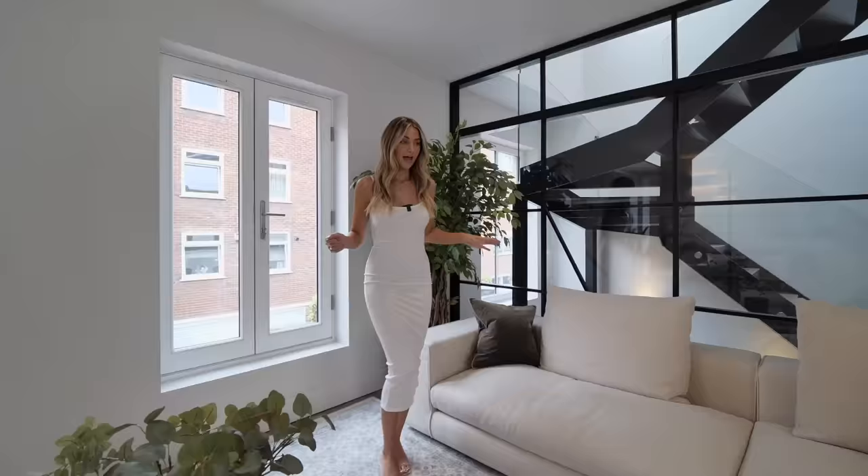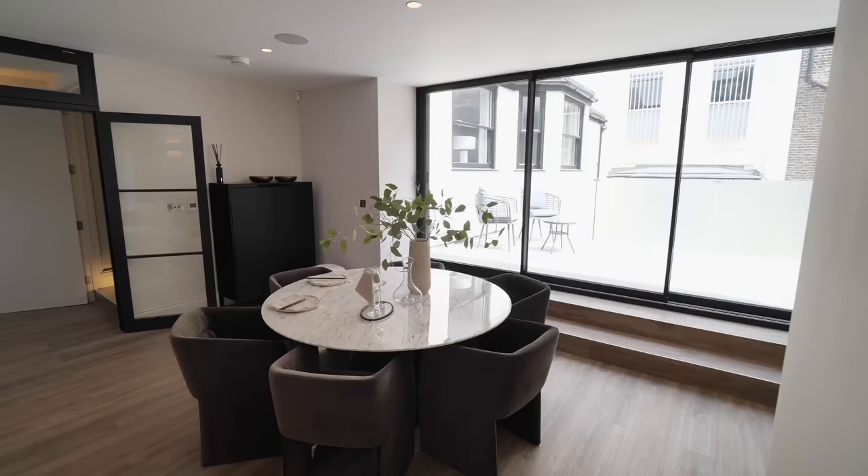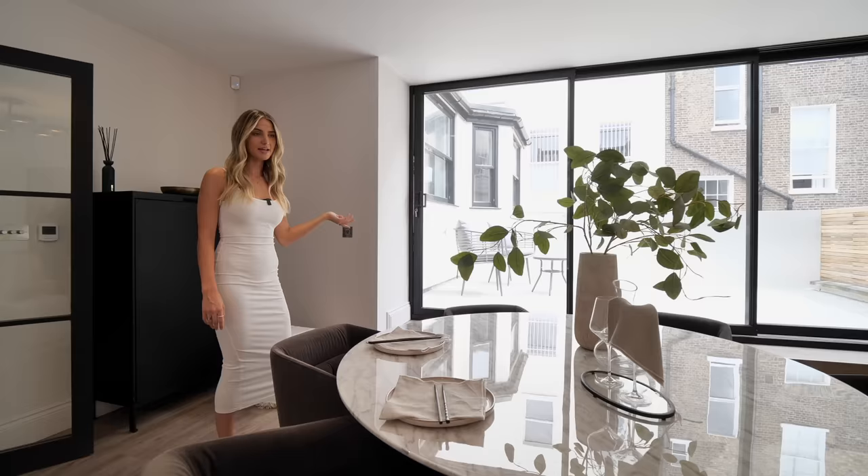We've still got the speakers in the ceilings and the same flooring that was used downstairs. Over on this side we have a nice seating area with six seats, perfect for eating lunch or dinner. And then on summery days like today, you can eat out on the terrace.